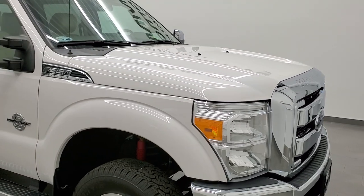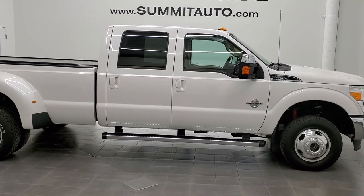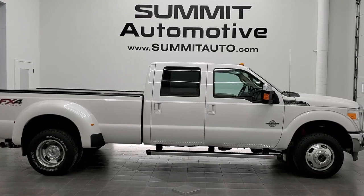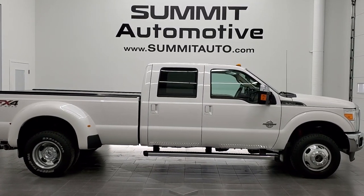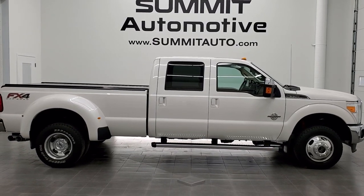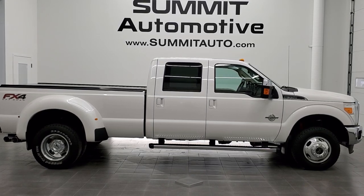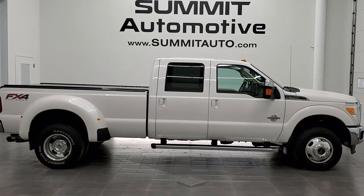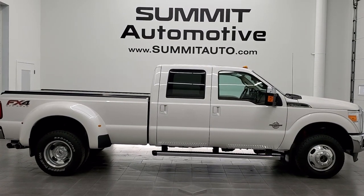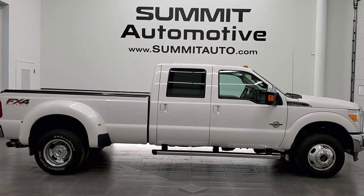I would highly recommend this truck from a quality and condition standpoint — I don't think you'll find a cleaner 2013 F-350 anywhere. To see more pictures of this truck or one of our other 450 new and used cars, trucks, SUVs, minivans, half tons, three-quarter tons, one tons, and more, go to www.summitauto.com. Full pictures and descriptions of every vehicle from two locations. For more HD videos, go to youtube.com/summitauto. Remember to like, subscribe, and share. Click the bell notifications for daily updates. We're super excited to help you with this ultra clean 2013 Ford F-350 Crew Cab Long Box Dually Lariat Ultimate in White Platinum Tri-Coat Metallic. Thanks again for checking out the video.